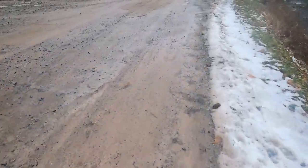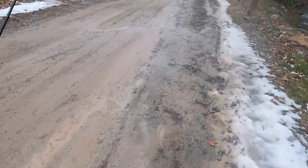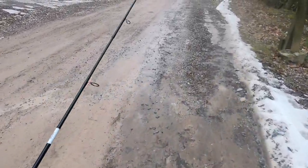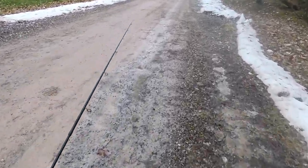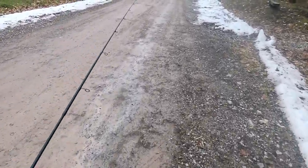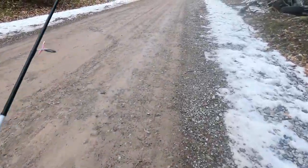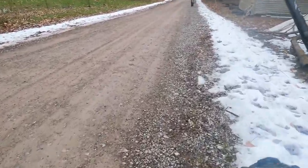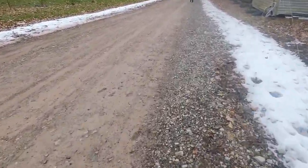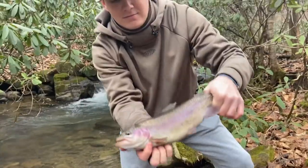We came out here expecting to fish the Youghiogheny River, but the dam was letting too much water out and it was so high — if we would have gotten there we probably would have died. So we found this place and were like, let's fish it and see if there's anything in it. Next thing you know, we're ripping out native brook trout and they caught a nice rainbow.